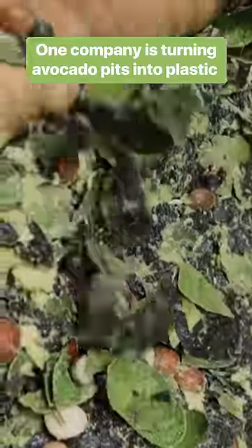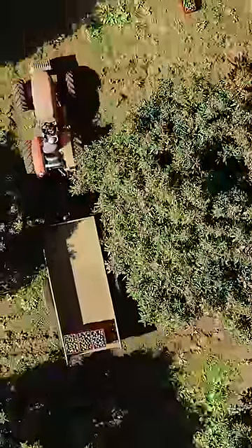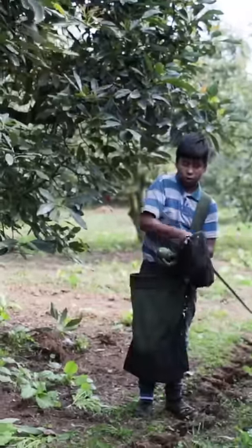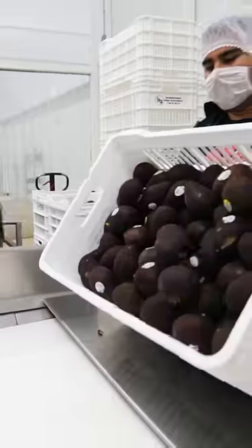A company has developed a process to transform avocado pits into plastic. Mexico exports about half of the world's avocados. A single worker at this plantation in Michoacán can cut over 800 pounds of the fruit per day. Many of these avocados will be shipped whole, but some are pitted and processed locally. This factory produces ready-to-eat guacamole and salsa.